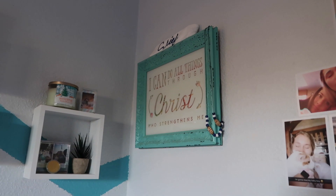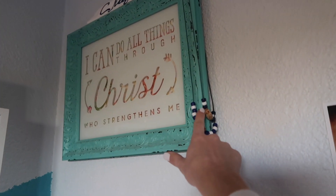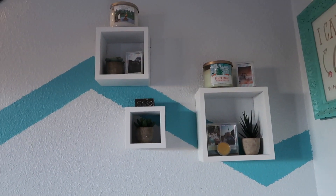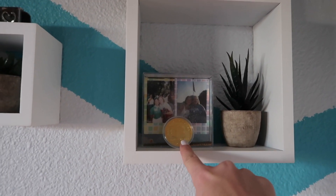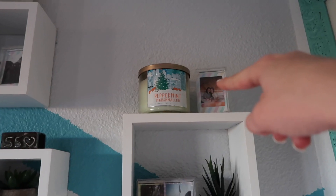Moving over, I have this sign that I got for my birthday from really good friends — it says 'I can do all things through Christ who strengthens me.' On that I have necklaces from camp: one from when I was head scout and one from when I was chief, and then my chief bandana. Over here I have three cubes from Walmart. In the first and biggest one I have a little plant from Amazon, a coin my dad got me, and a Polaroid shaker holder with a picture of me and my favorite counselor at camp and me with one of the head directors. On top I have a candle.